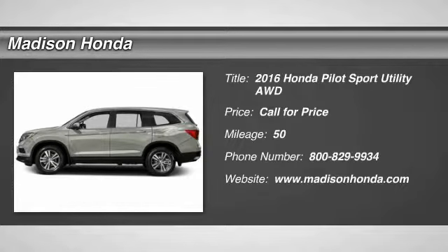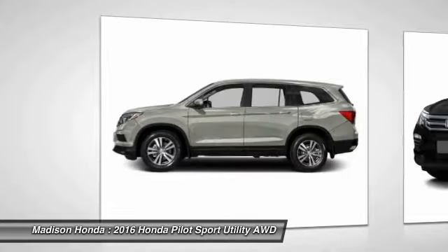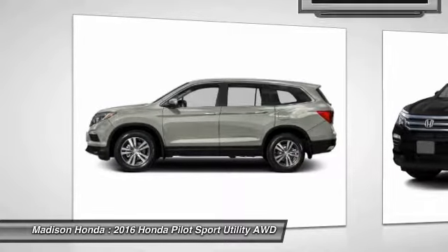2016 Pilot. Optimal utility. Indulgent interior. Powerful performer. You'll be ready for almost anything in the Honda Pilot.